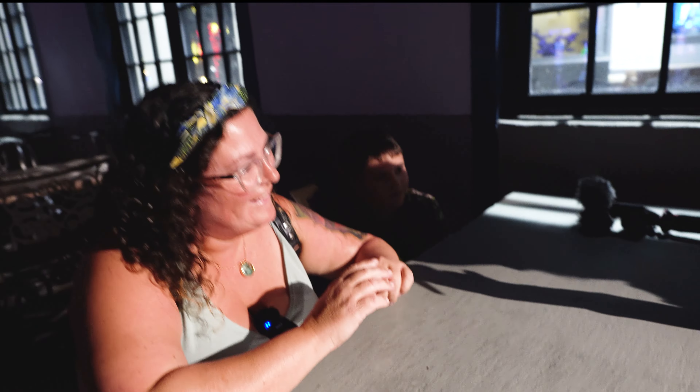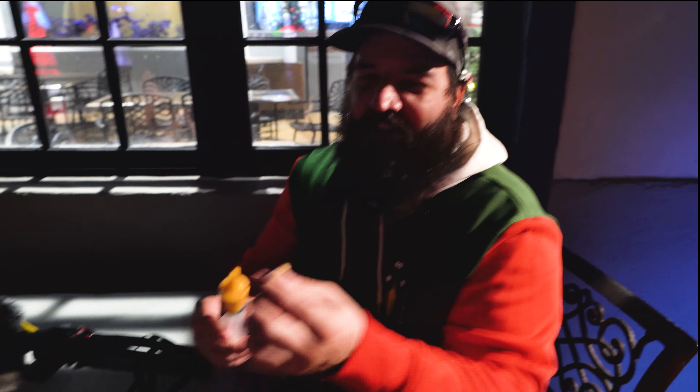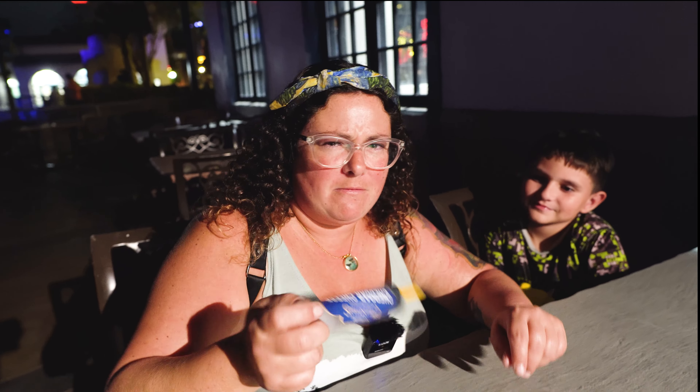That is a bison burger — it's going to be slightly drier than a regular burger. It usually comes with an onion bacon jam, but we didn't get it that way because we weren't super thrilled with it on a previous sandwich. We got a cheese syringe with it — there was a lid on the cheese that made it hard to squeeze, but once we figured that out, that's a lot more cheese than anticipated. Is it good cheese? Well, it's more like basic cheese whiz.